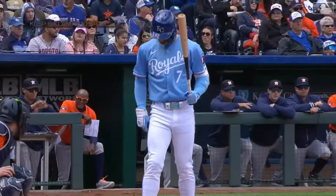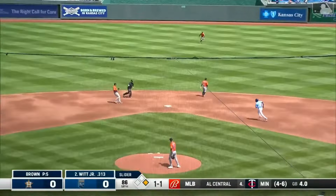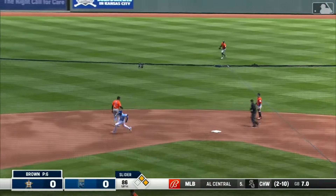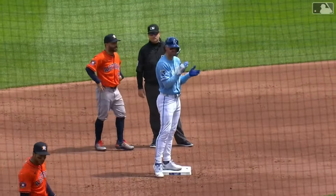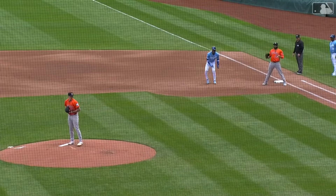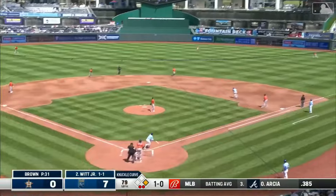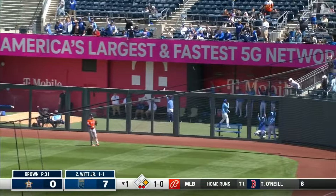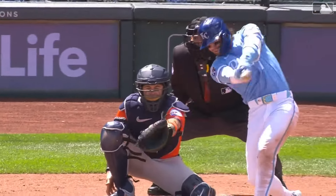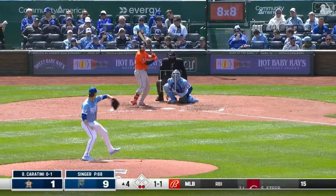Runner on first, nobody out in the bottom of the first inning, scoreless game, brings up Bobby Witt Junior. It bounces back up the middle, base hit into center field. Garcia around second base, he digs for third — Dubon's throw on a bounce, tag not in time, and Witt gets to second on the throw. By the way, the Royals' six-game winning streak is the longest in Major League Baseball this year. Junior gets it up into the wind, deep right field — gone! And the Royals hang a nine on the scoreboard in the first inning.